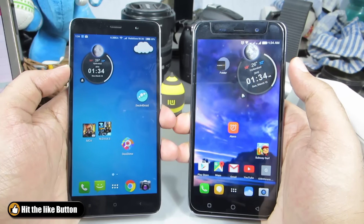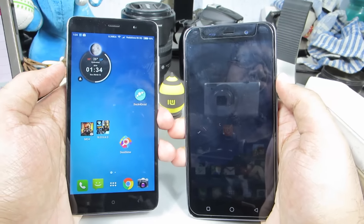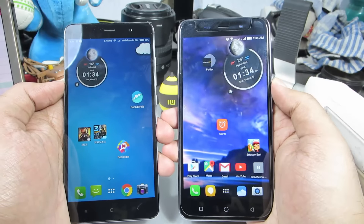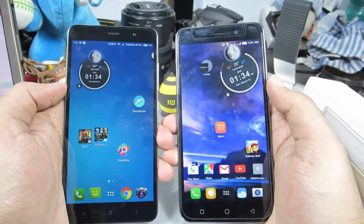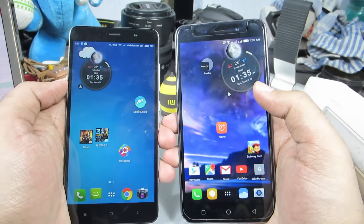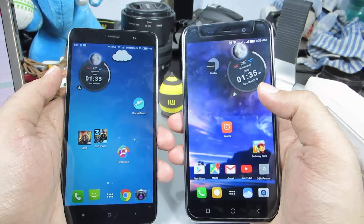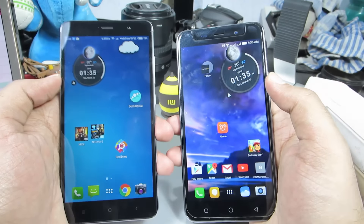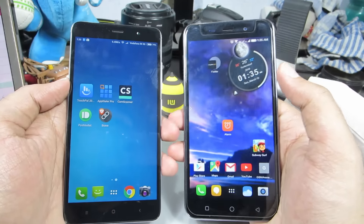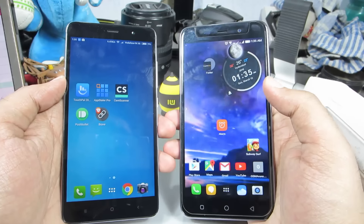Coming to the display, both devices have a 5.5-inch display, but the Redmi Note 3 has a Full HD display whereas the Coolpad Note 3 only has an HD display. Because of that, the Coolpad Note 3 may appear slightly more pixelated. For an average user you won't really notice the difference, but you will notice it while watching VR content or YouTube 360-degree videos using Google Cardboard or a VR headset, because the device is placed very close to your eye and the lower resolution of the Coolpad Note 3 becomes apparent.